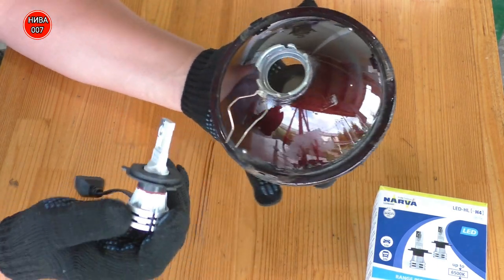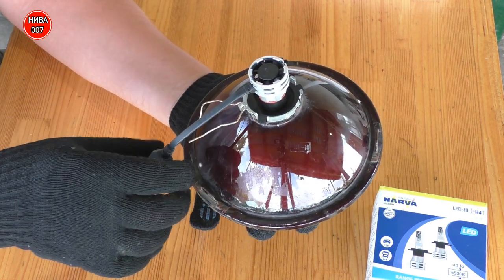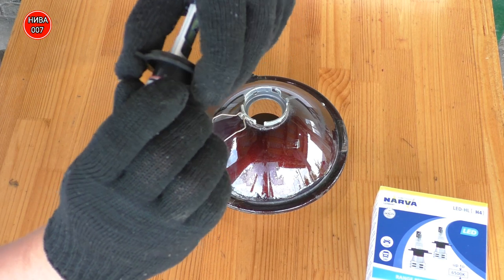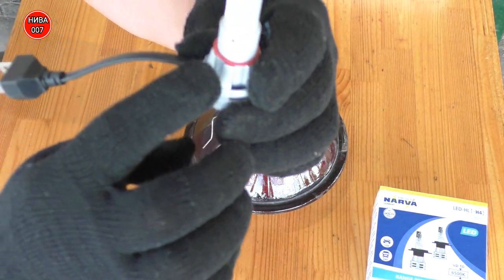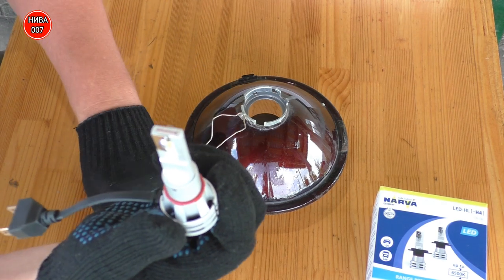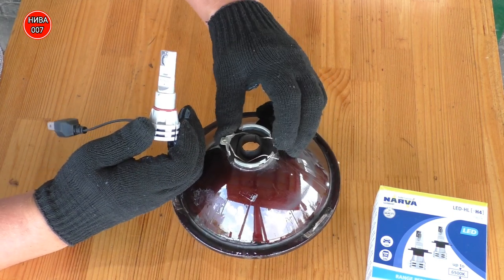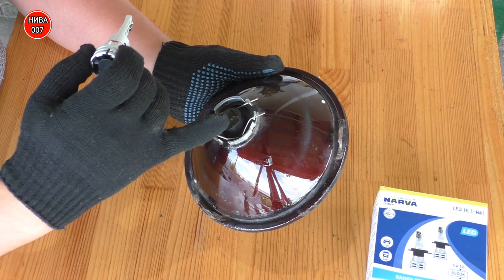Ставим — лампочка вставляется вот таким образом, без каких-либо заморочек. В пазы пластик вставил. Ещё чуть не забыл: вот это кольцо снимается. Вот таким образом снимается — здесь идёт уплотнительное резиновое кольцо. В комплекте также идут два уплотнительных кольца. Вставляем пластиковое кольцо, фиксируем, и после этого вставляем лампочку. Вот два паза, и здесь два паза.